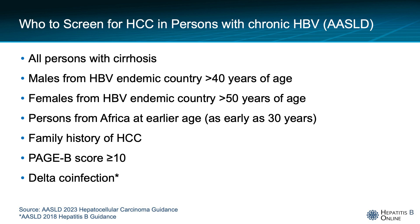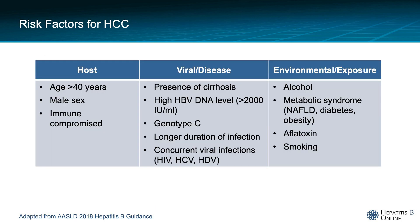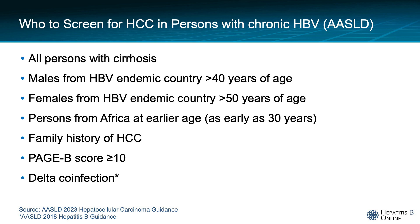The PAGE-B score, which includes platelet count, age, and sex, has been validated in Western populations on antiviral therapy and could also be used to assess HCC risk. There are a variety of other factors related to the host, the disease and virus, and environmental exposures mentioned in the AASLD guidance that contribute to HCC risk and are worth considering, as there is room for individualization when considering the decision to screen. These aforementioned groups are the main indications for screening in the setting of chronic hepatitis B.